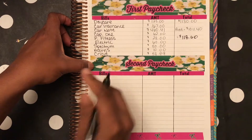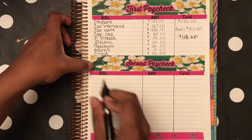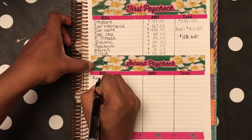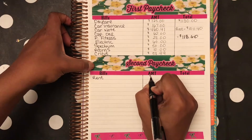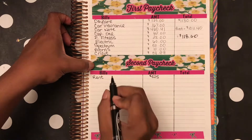All the bills for June are paid. I get paid bi-weekly and this is how we're going to do it. Right now I'm going to calculate rent — let's go ahead and calculate my rent.